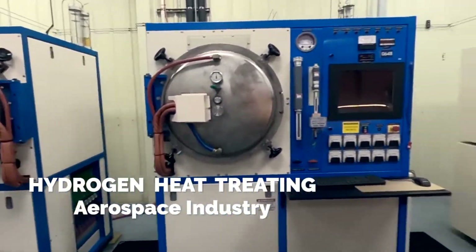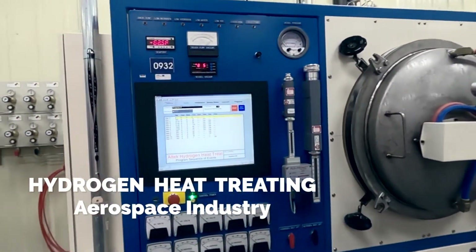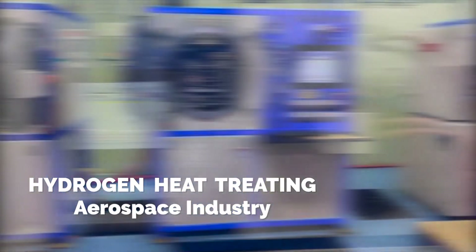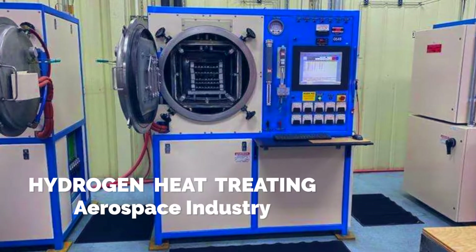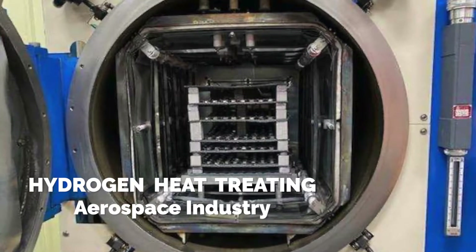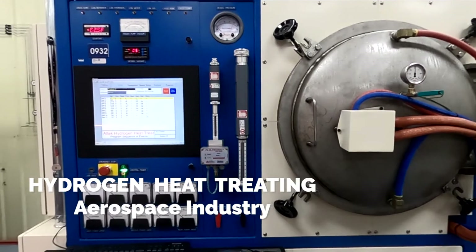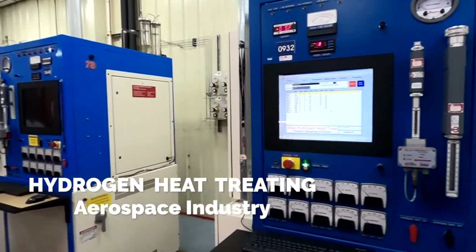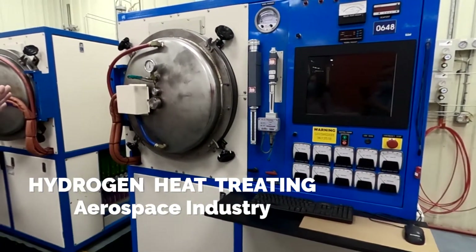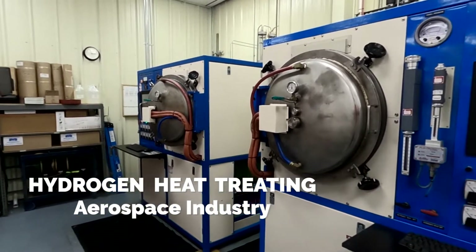Altec has always gone to great lengths to meet the needs of our customers. In this case, we have adopted hydrogen heat treating in a vacuum environment. We had a custom furnace designed and built to our requirements for the finished product. Now we have three furnaces, the last of which our maintenance team built entirely from the ground up. This hydrogen heat treating process is essential for purifying the material for optimum performance of the finished parts. This is mission critical as these products cannot fail as they are used throughout commercial aircraft.